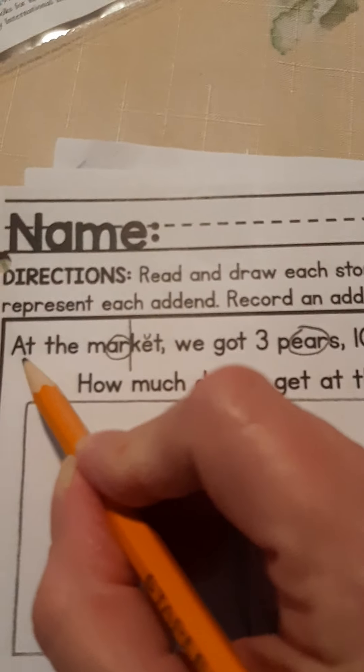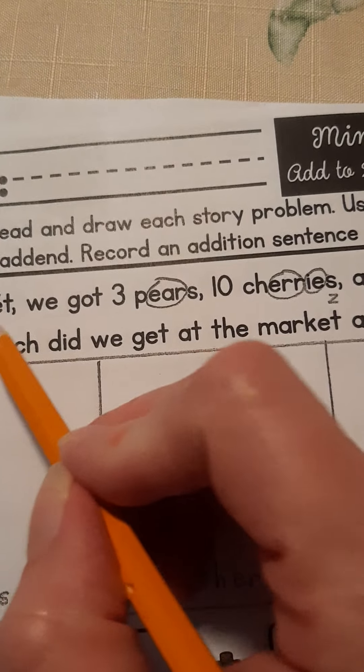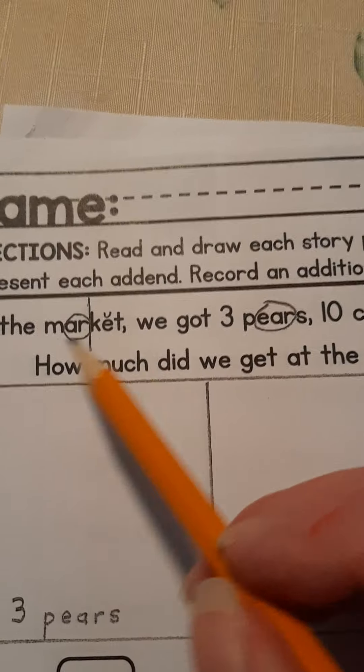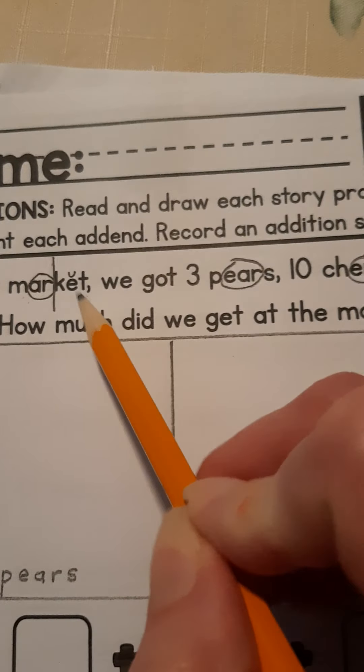Okay, let's read this first story together. Ready? At the... now I divided this into syllables: M-R-M-R-K-E-T. Market. Did you see that? M-R-M-R-K-E-T — market. That means store.